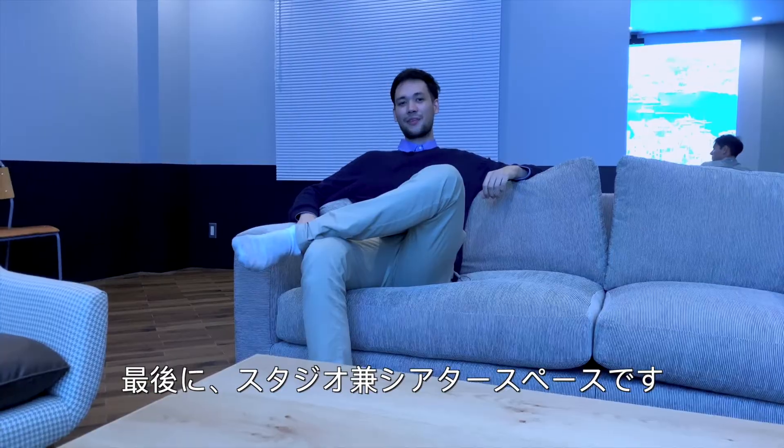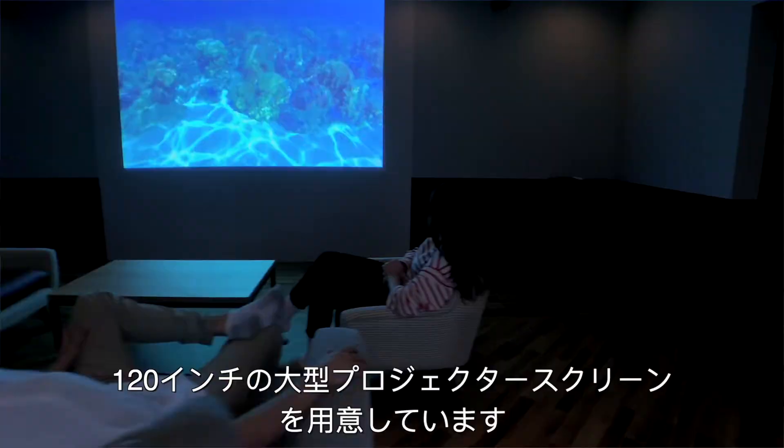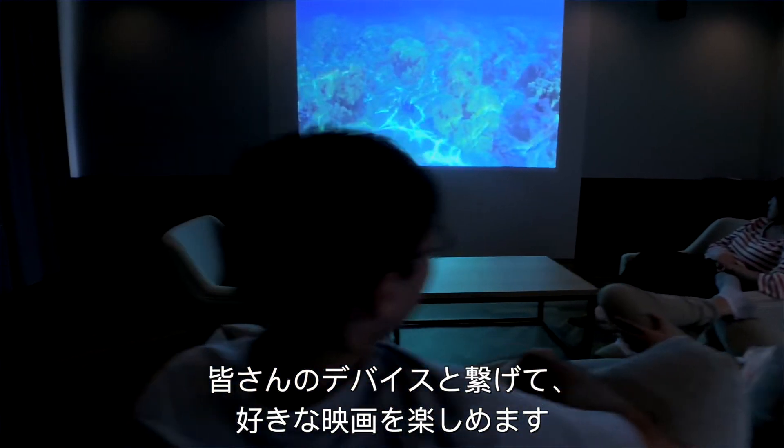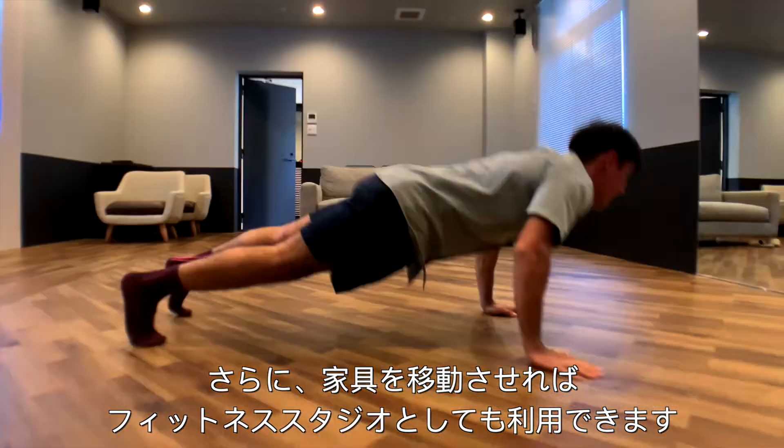Last but not least, this is a studio slash theater space featuring a 120-inch projector screen. You can connect your own personal device and watch all of your favorite films, or you can rearrange the furniture and use this space as a workout studio.